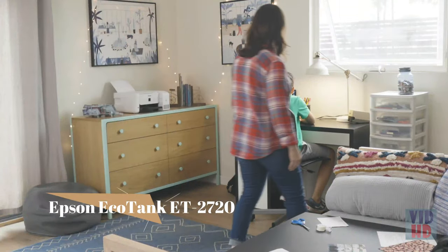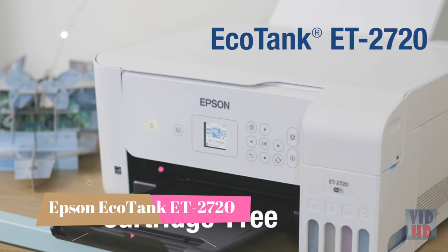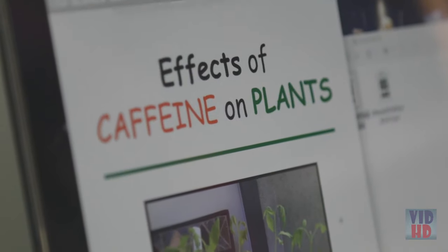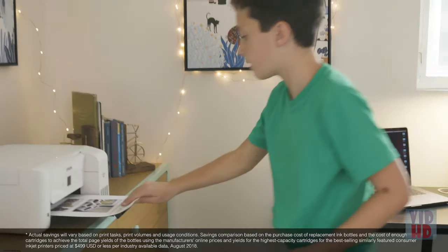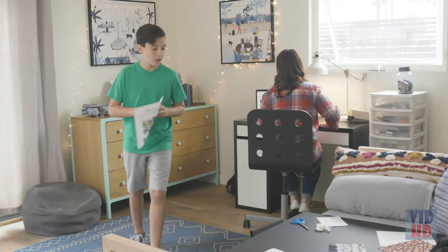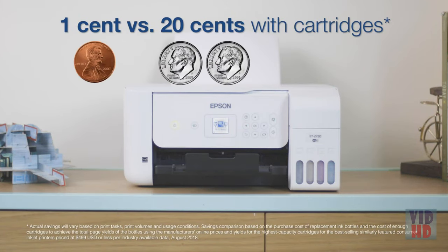Introducing the new EcoTank ET-2720, an innovative supertank printer that eliminates the hassle of cartridges and gives you the freedom to print in color. With the EcoTank 2720, you'll save up to 90% on ink versus ink cartridges with ultra-low cost replacement bottles — about 1 cent per ISO color page versus about 20 cents per color page with cartridges.